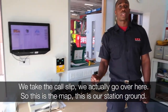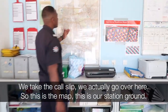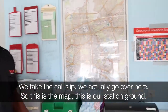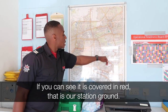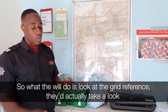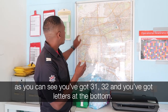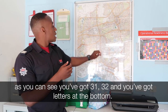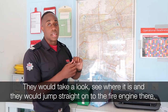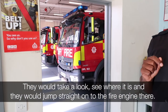We take the call slip and go over here to the map. This is our station ground — as you can see, it is covered in red. What they would do is look at the grid reference: you've got 31, 32, and then letters at the bottom. They would take a look, see where it is, and then jump straight on to the fire engine.